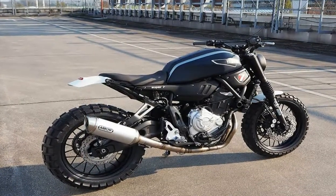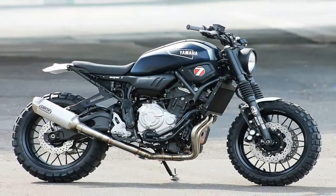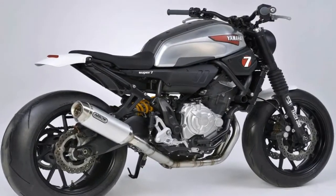The Super 7 sits on Pirelli Dragon Super Corsa tires for total grip, with Ohlins shocks at the rear keeping everything under control. The front forks are stock items, modified for the custom build.